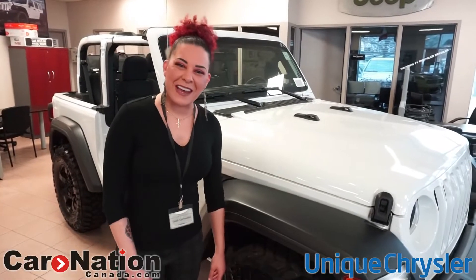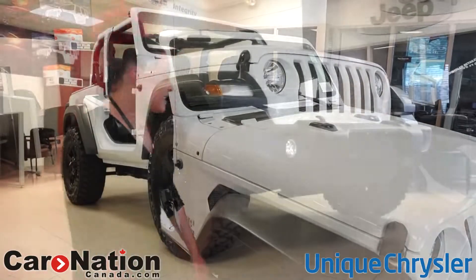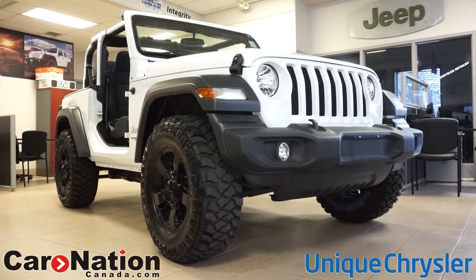Hey there, Leah here, 915 Walkers Line Burlington Unique Chrysler. This here is a 2019 Jeep Wrangler Sport.